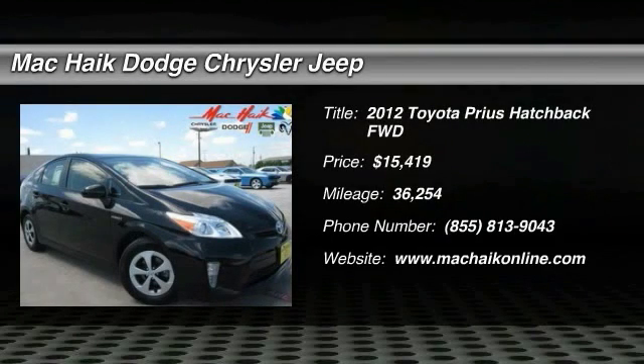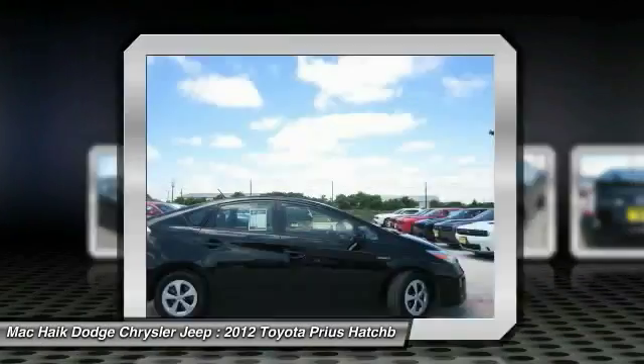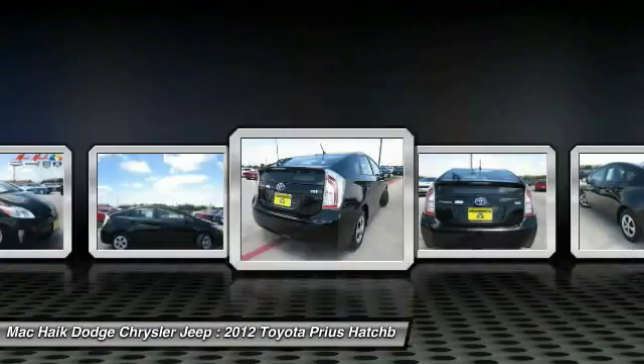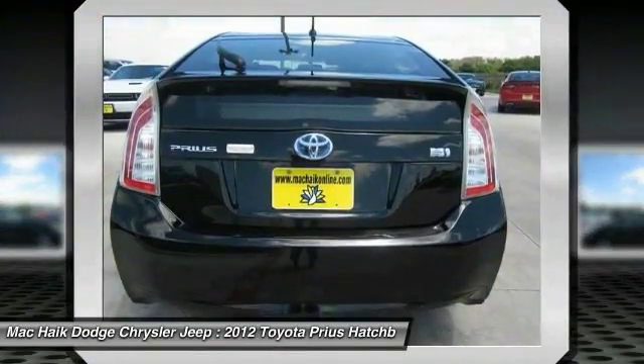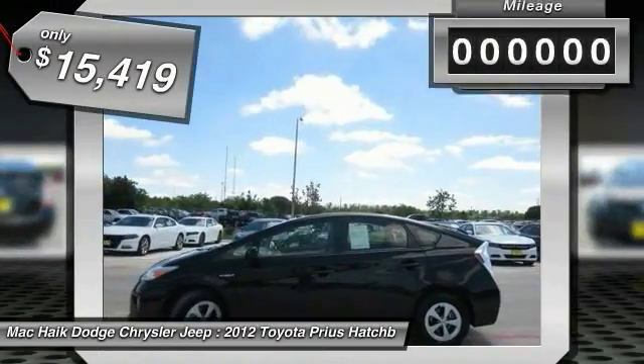2012 Prius. Prius offers harmony between man, nature and machine. Using the wind, the sun and advanced hybrid technology, Prius is a true full hybrid — one reason for its EPA estimated combined 50 miles per gallon rating, and is priced below $20,000.